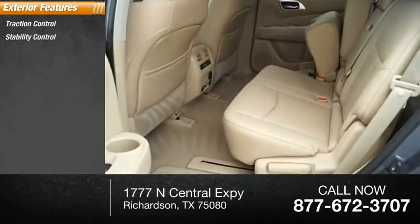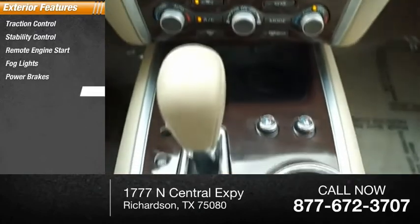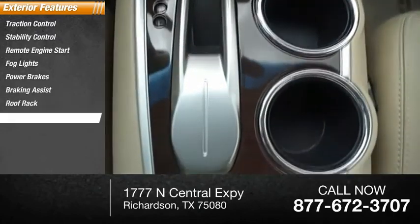Traction control, stability control, remote engine start, fog lights, power brakes, braking assist, roof rack, power sunroof.